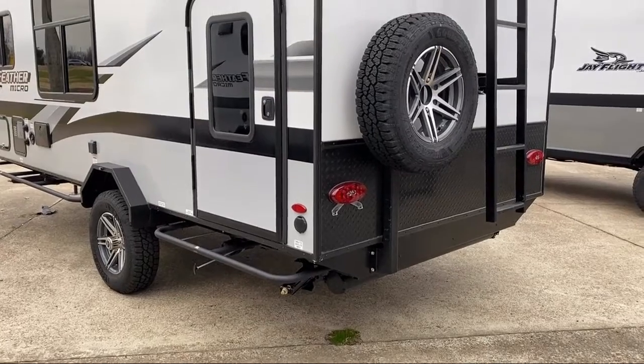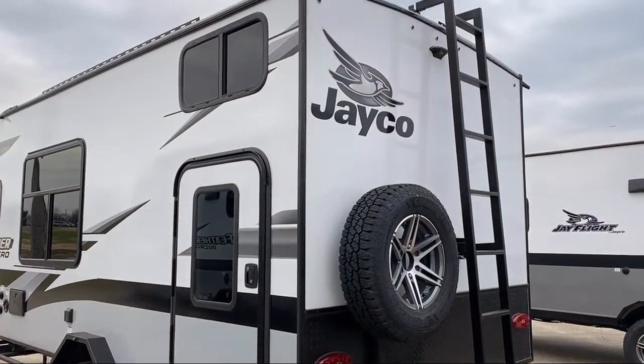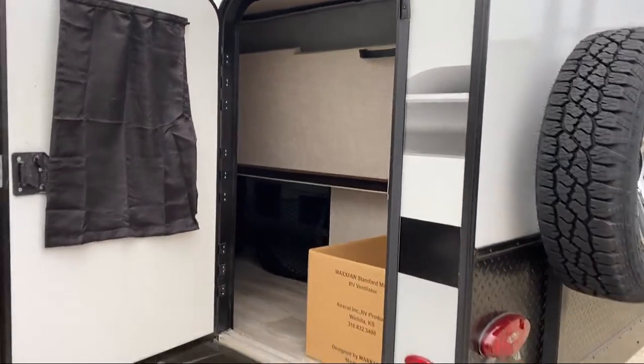Storage beneath lower bunk, double bed bunks, overhead storage, over-the-range microwave, toilet area with cabinets, sink, vanity, and medicine cabinet, living area dinette, shower skylight, and sleeps up to six people.